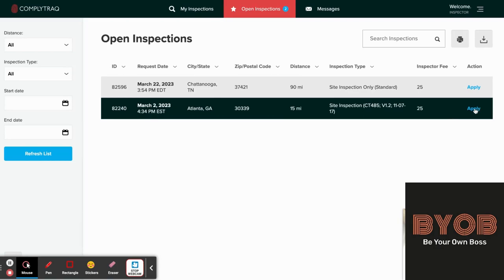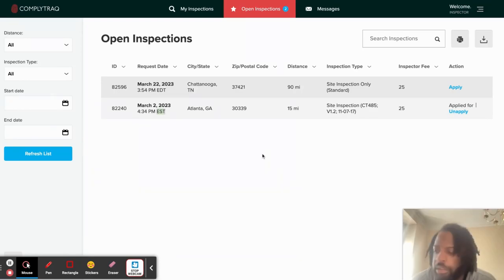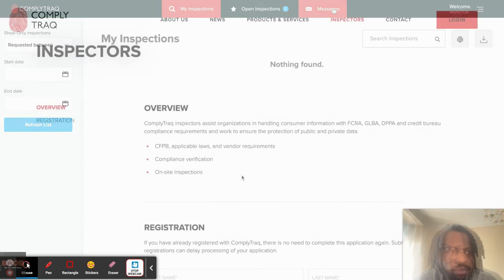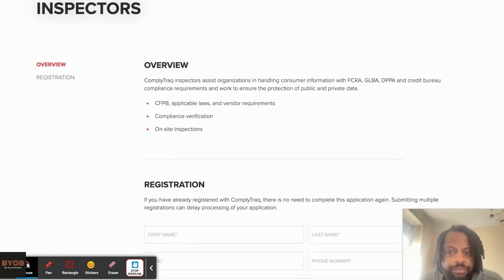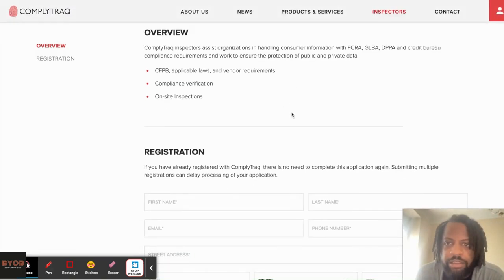Usually what happens is I get emails whenever jobs are available. One just popped up for $25. You click on it to apply. These are basically field inspections — you go out and take pictures of a site depending on what they want. They usually give more detailed information on the listing.